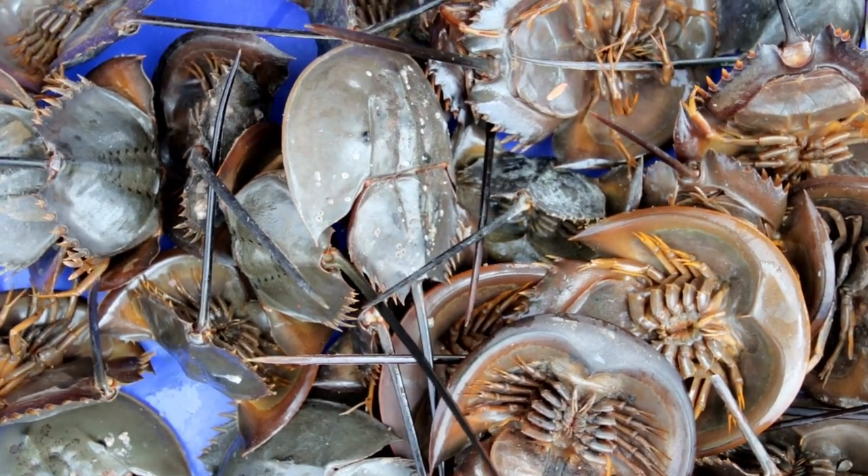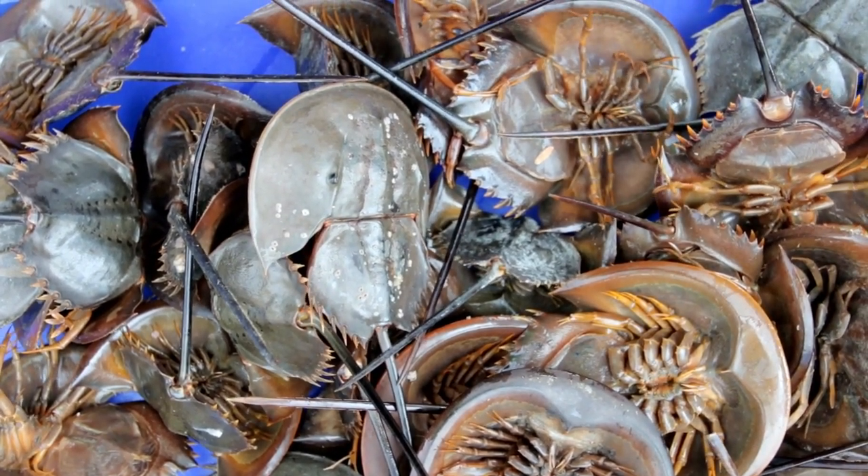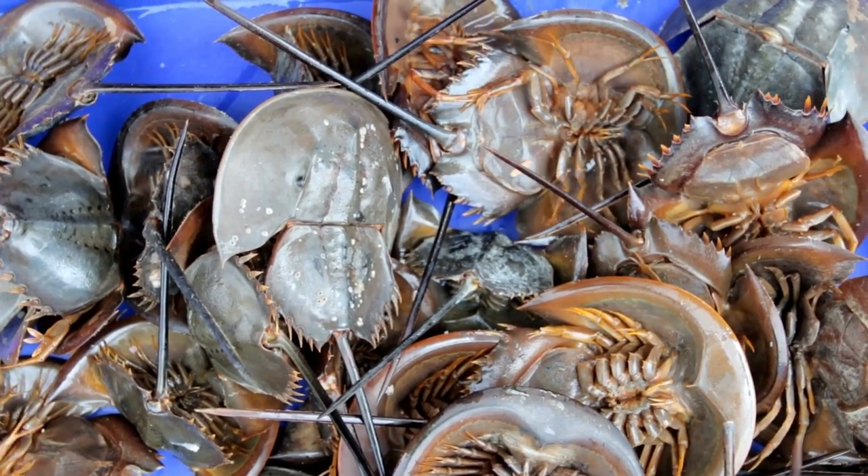Horseshoe crabs are not true crabs. They are arthropods, but they are more closely related to scorpions and spiders than to crustaceans. They are the only living members of the Xiphosura order.